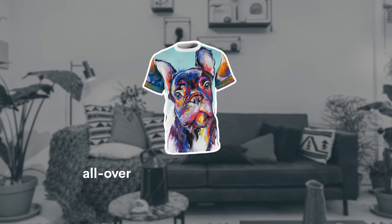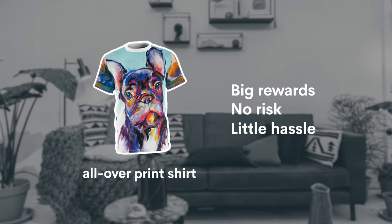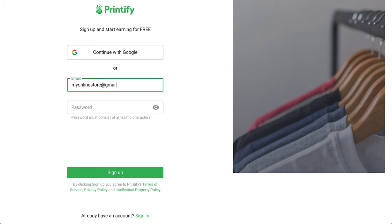Here's how to launch an all over print shirt with big rewards, no risk, and very little hassle. It's so easy that everything can be completed in just three simple steps. Step one: Sign up. If you're already working with us, great. If not, start an account with Printify — it's a fast, free, and user-friendly process.